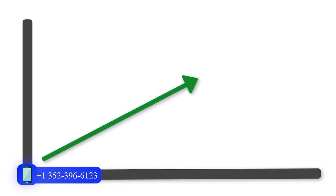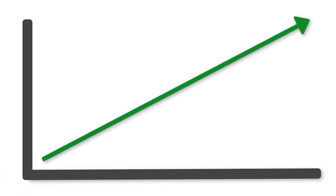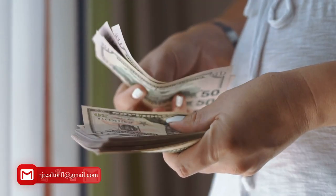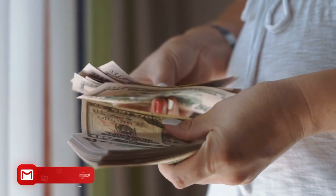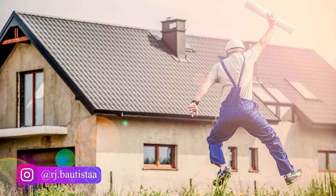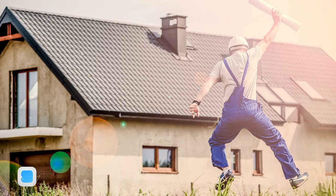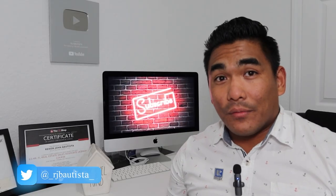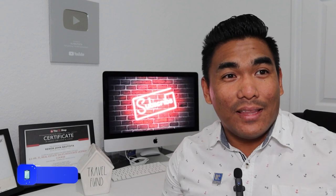Remember, your property is going up in value. So after maybe two years in that rental property, you get the equity again and use it as a down payment for a third property. You keep repeating that cycle — equity from the second property funds the down payment for the third.